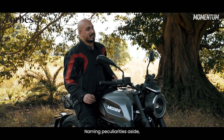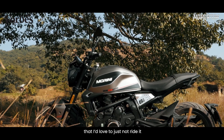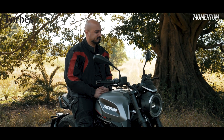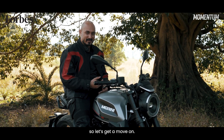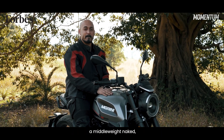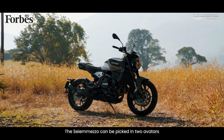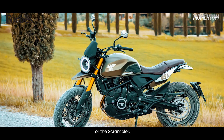Naming peculiarities aside, this thing is so good looking that I'd love to just not ride it and simply park it in my living room. Conversation starters thereafter won't be in short supply. But this isn't that kind of a show, so let's get a move on. Moto Morini wanted this to be a middleweight naked, and boy, did they nail it. The Ciemezzo can be picked in two avatars: the Retro Street, like the one we have here, or the Scrambler.